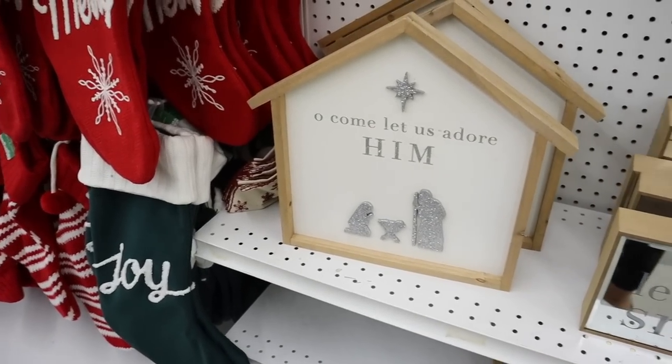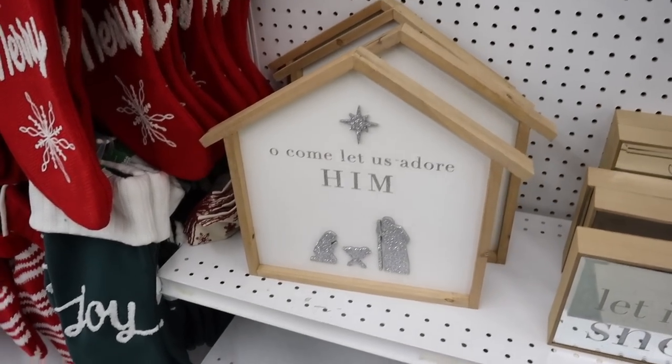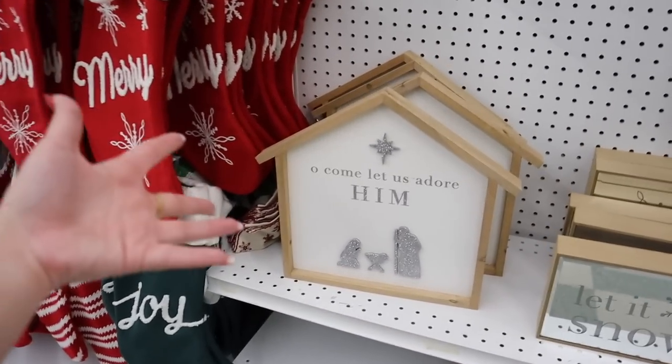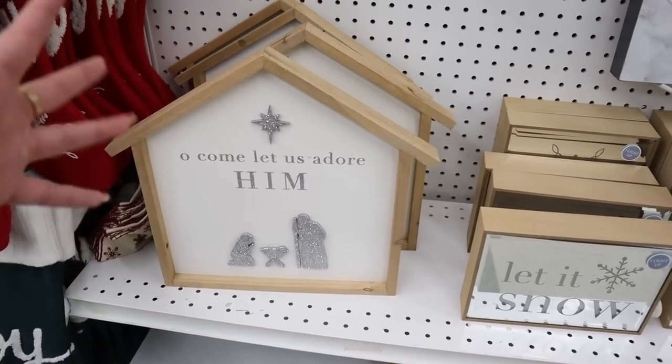The first religious item I have seen: 'Oh Come Let Us Adore Him.' That's pretty if you don't want to do a whole nativity set but just want one smaller thing — this is perfect.